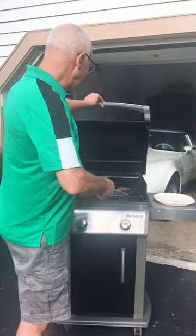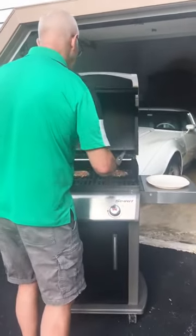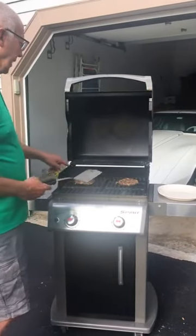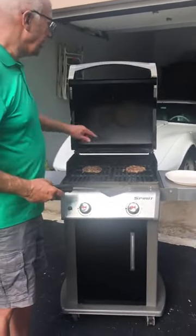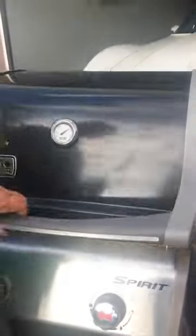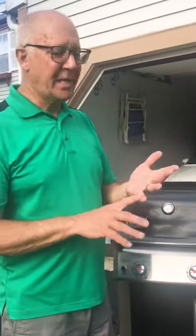It's been three minutes on this side, so now I'm going to flip these over. You can tell that the meat has been seared, so all of those juices are locked on the inside. Now we're going to cook for six minutes on this side. We love to grill — I'm no good in the kitchen, but I do love to grill. We grill steaks, hamburgers, pork chops, hot dogs, and chicken.